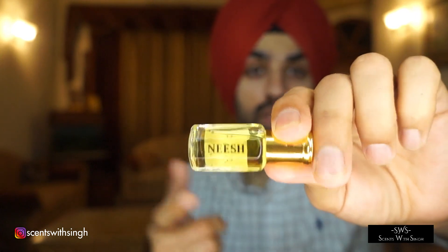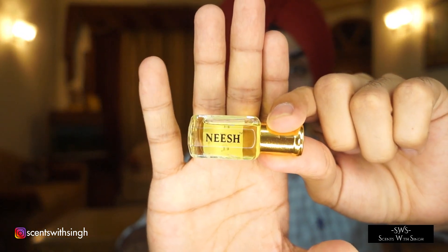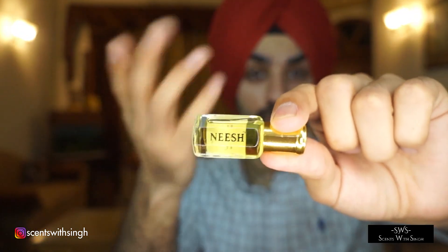Gul'dan by Niche is something you should look forward to. These are now available on their website, or you can contact their Instagram page and they can make them available for you. So Gul'dan by Niche was the second one.